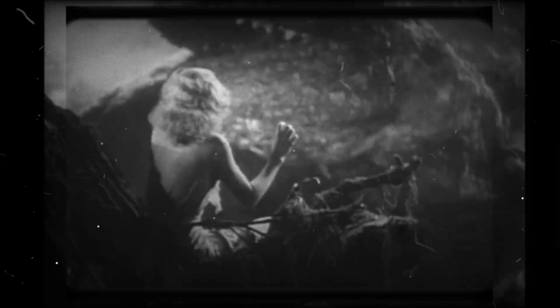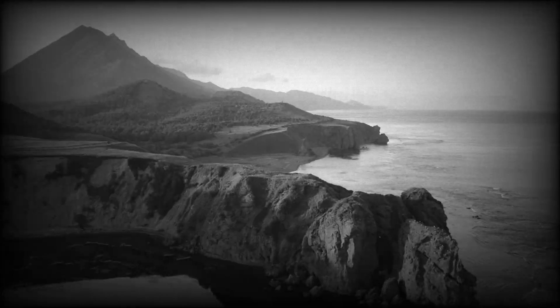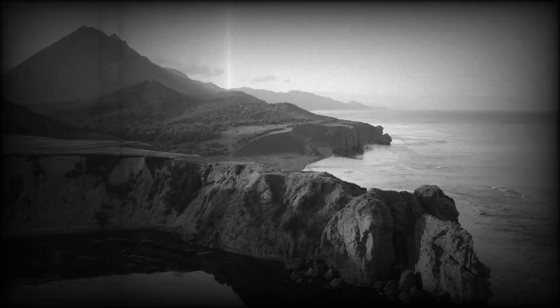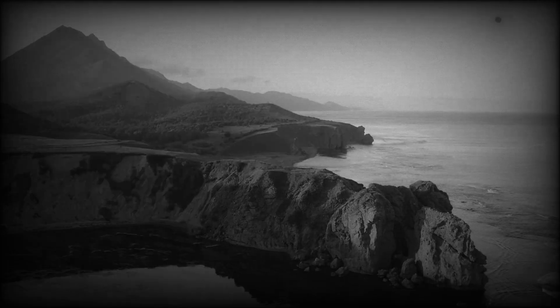Skull Island, Kong's home, is a fictional but scientifically intriguing ecosystem filled with oversized predators. What adaptations would Kong need to thrive in such a hostile environment? A creature as large as Kong would require an immense caloric intake. While the film shows him eating vegetation, he may also consume smaller dinosaurs, making him an omnivore. His digestive system could be adapted to efficiently extract energy from a variety of food sources, much like modern-day bears.